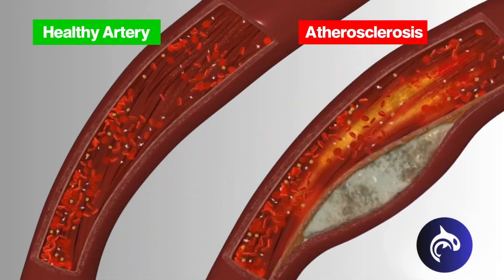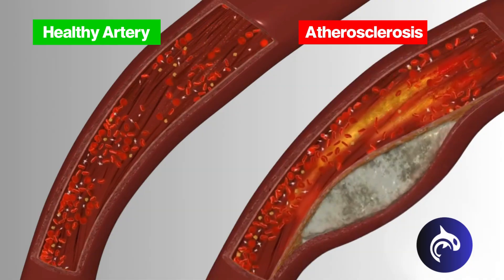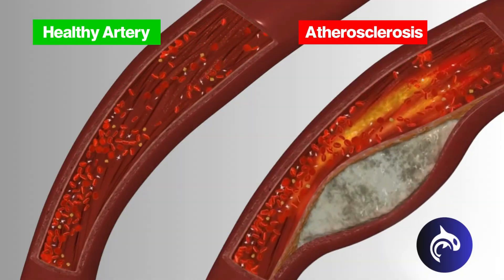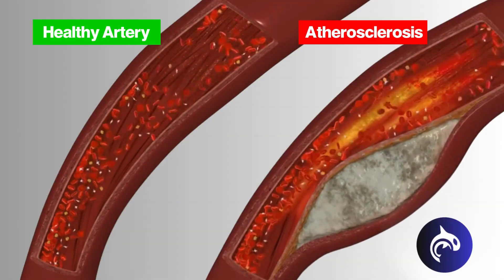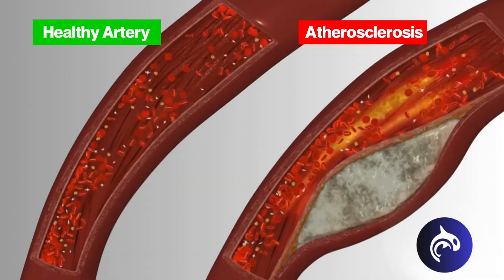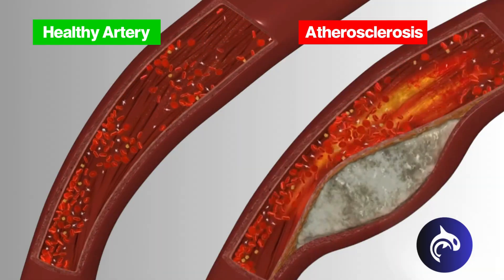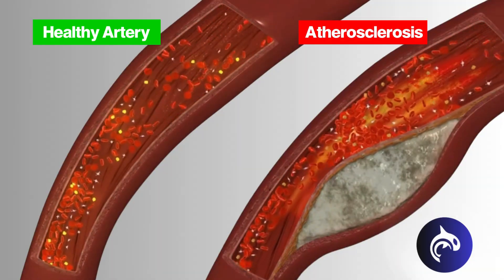If you think you have atherosclerosis, talk to your healthcare provider. Also pay attention to early symptoms caused by a lack of blood flow, such as chest pain, leg pain, or numbness. Early diagnosis and treatment can stop atherosclerosis from worsening and prevent a heart attack, stroke, or another medical emergency.